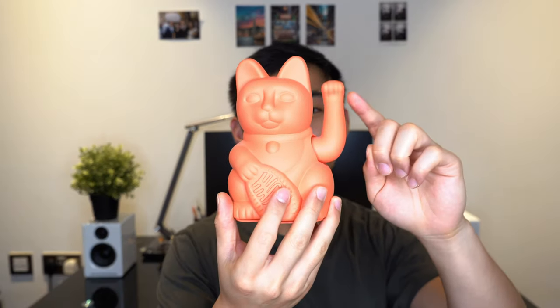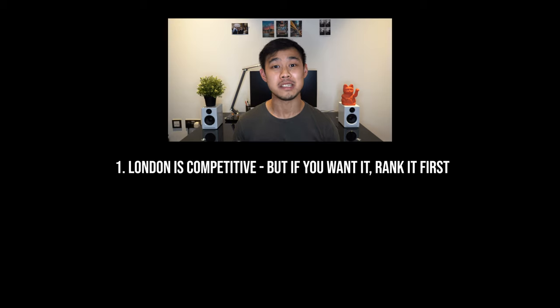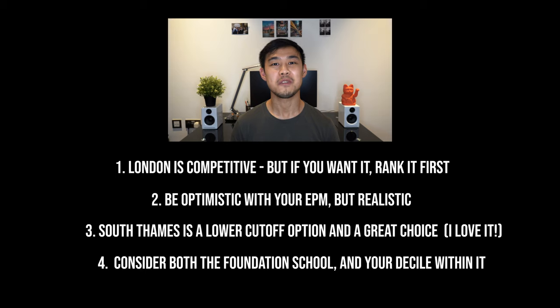So just to wrap up, a couple of final quick tips. London schools are competitive, but if you don't rank them first, you just won't get it. Bear in mind your projected EPM when applying, and if you really want to get into London, think about South Thames if you have a borderline score. Finally, don't forget to think about where you rank within your foundation school, because the rotations and jobs you get within your foundation school are equally as important as where you are.